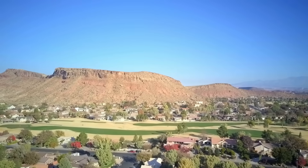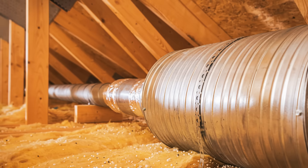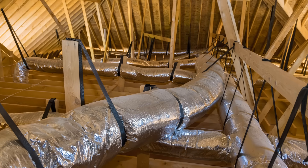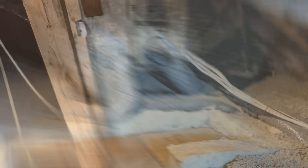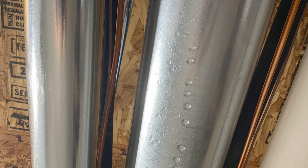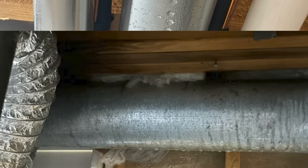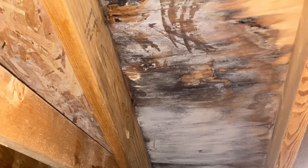In warmer climates, gable vents and vented attics in general can cause problems if the ductwork is located within the unconditioned attic space. We're allowing warm, humid air to migrate into the attic space where it'll come into contact with ducts that are likely blowing cold air into the interior space. Apart from the obvious energy penalties, which can be as much as 25%, condensation has a high likelihood of forming on those ducts even if they're insulated, because they are rarely airtight and that warm, humid air will come into contact with the cold surface. That's where we tend to see a lot of mold issues in attics in hot, humid climates.